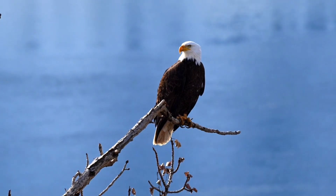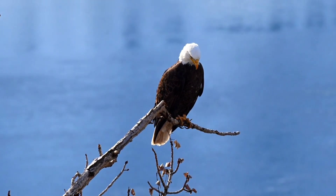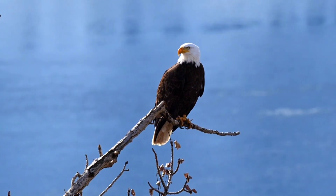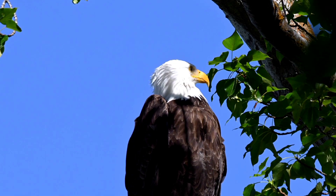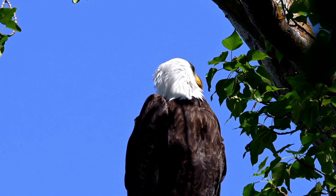Wings of Majesty: Begin by focusing on the eagle's wings, marveling at their impressive span and strength. Explore the unique structure of their flight feathers and the intricate arrangement that enables precise control during flight. Showcase slow-motion footage of eagles soaring through the air, demonstrating their effortless gliding and agile maneuvers.